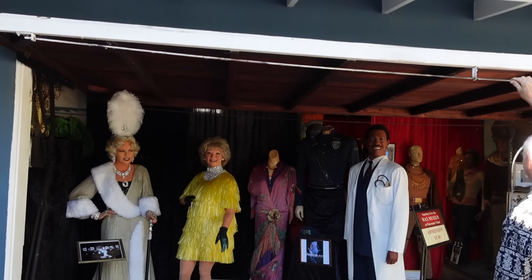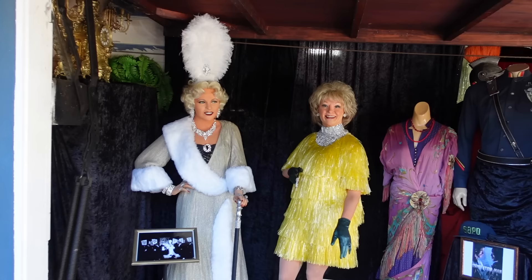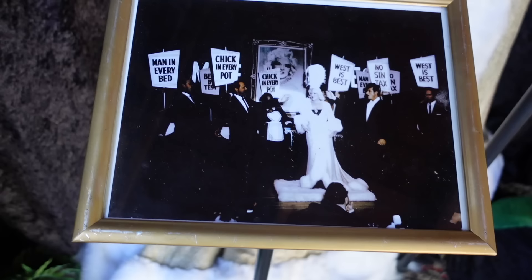Let me show you the garage. Oh my God — fabulous. This is Mae West. This outfit — you can see in the photograph — is the actual outfit she wore on stage in Las Vegas. This is the actual dress she's wearing, and the jewelry is hers.